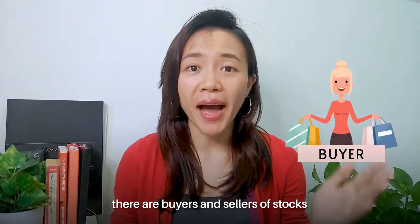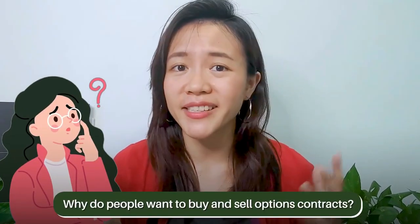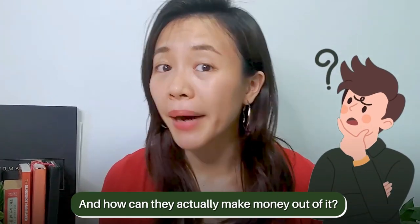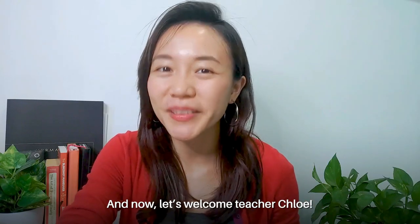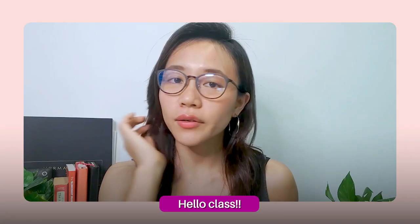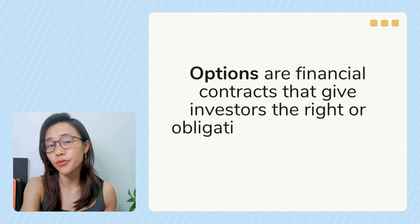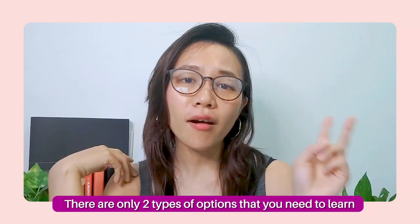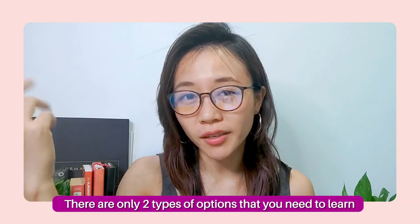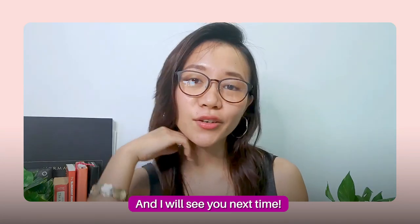In the stock market, there are buyers and sellers of stocks, and in the options market, there are buyers and sellers of options contracts. You may be wondering why people want to buy and sell option contracts and how they can actually make money out of it. Let's begin by learning what options are. Options are basically financial contracts that give investors the right or obligation to buy or sell a stock within a certain time frame at an agreed price. There are only two types of options you need to learn: call options and put options.